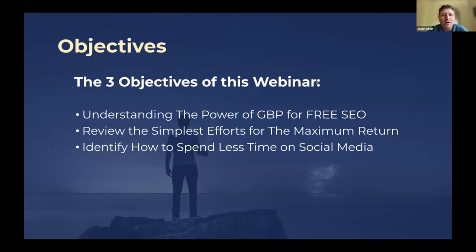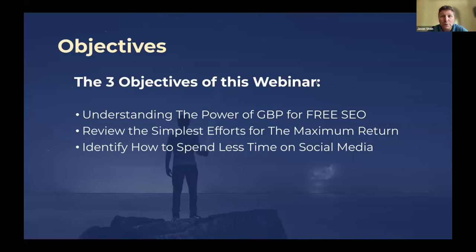I have three objectives for today's webinar. First, understanding the power of Google Business Profiles for free SEO. Second, reviewing simple efforts to maximize the return — many people open a profile and never look at the metrics, which can really help you get more patients and clients. Third, identifying ways to spend less time on social media rather than more.